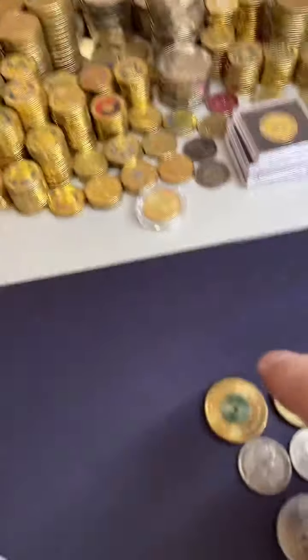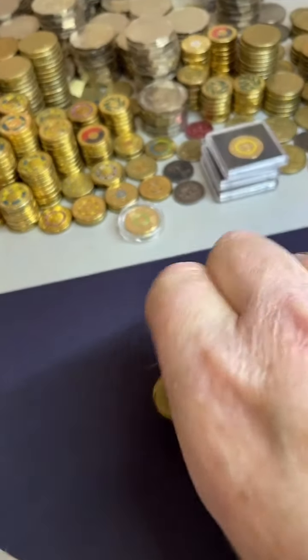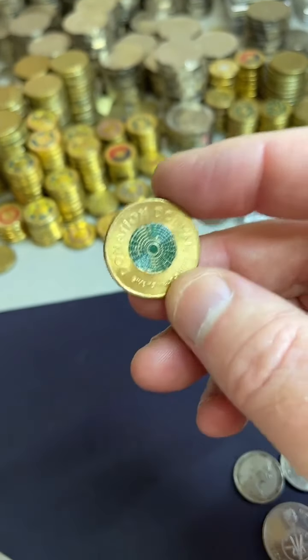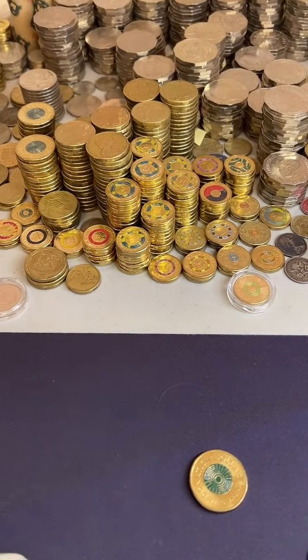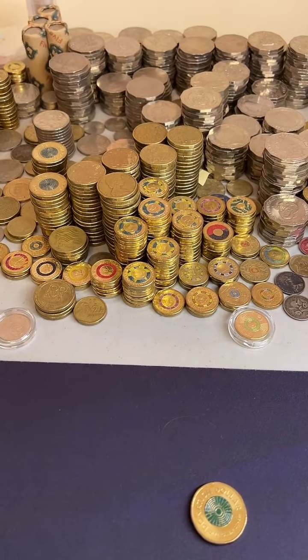How much is the green one worth? Someone was asking about the green donation dollar. This one's a 2021 donation dollar — between $1.70 and $7 is a recent selling price range on those.